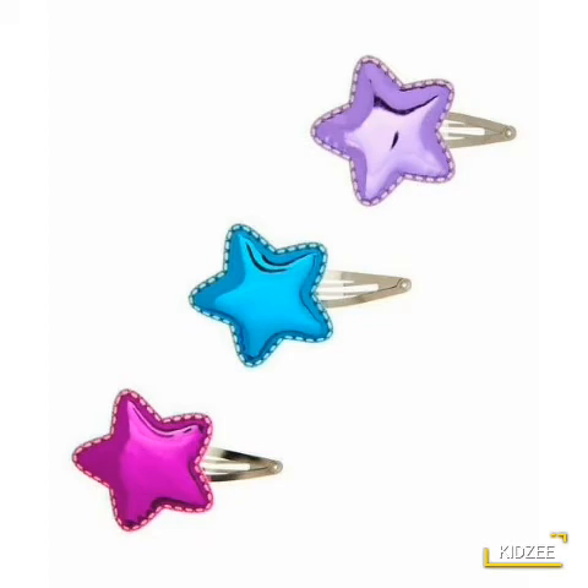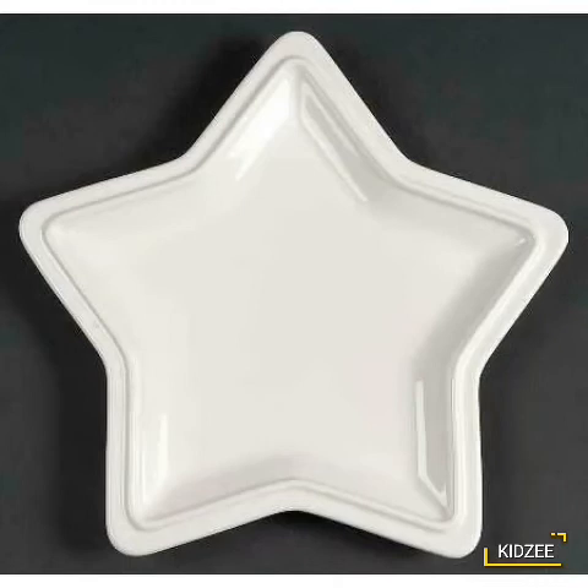These are hairpins. Star shape hairpins. Repeat with me. Star shape. Good. Oh, it is a tree with a beautiful star shape. A star shape tray. Come on children, repeat after me. What is the shape of this tray? Star shape.